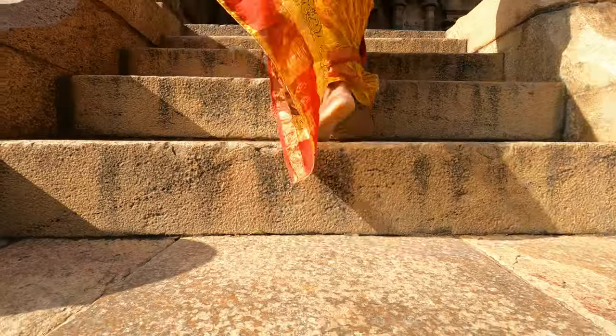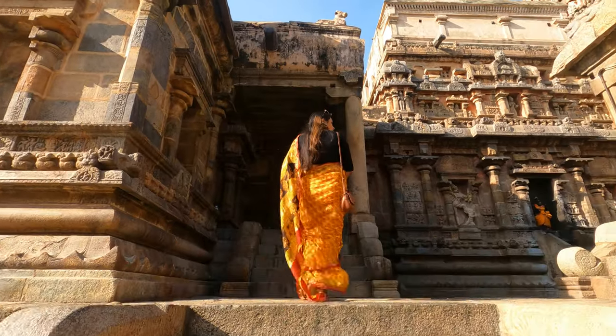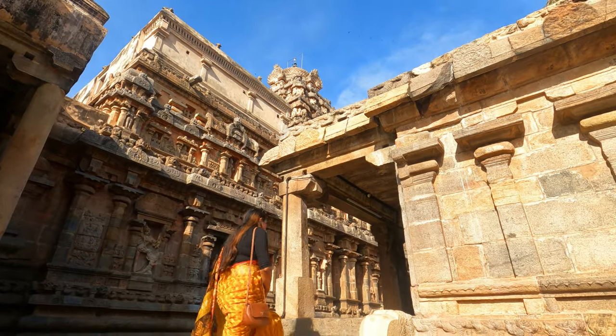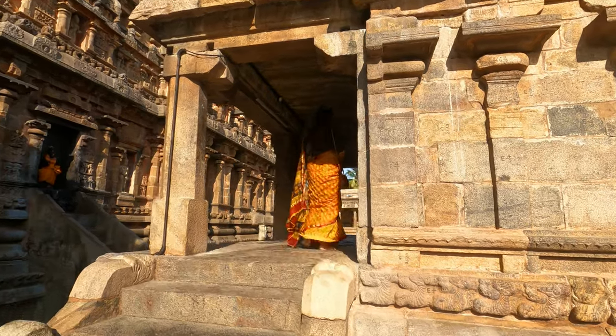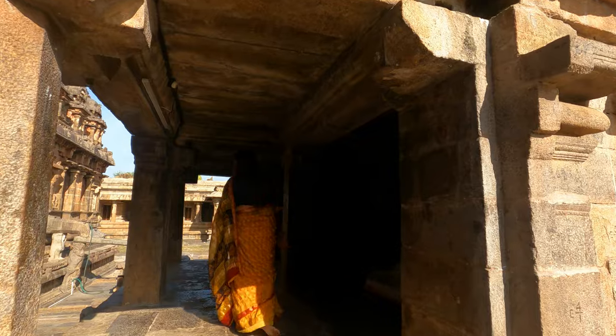Who is Airavat? Airavat was the name of Indra Devata's elephant. According to Hindu mythology, there is a small story associated with this temple — Rishi Durvasa, in a fit of anger, cursed Indra Devata's elephant Airavat, because of which Airavat lost his white color.